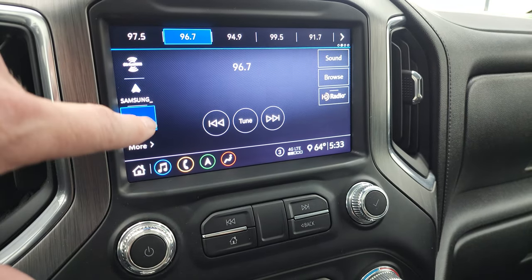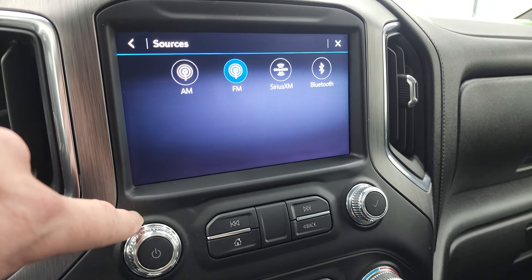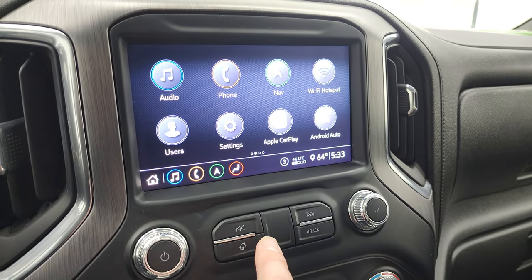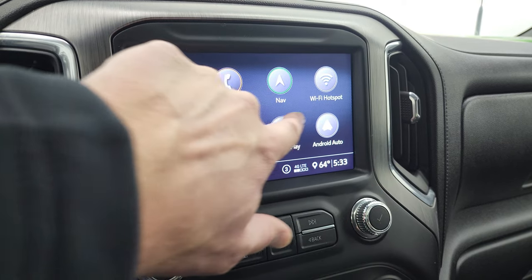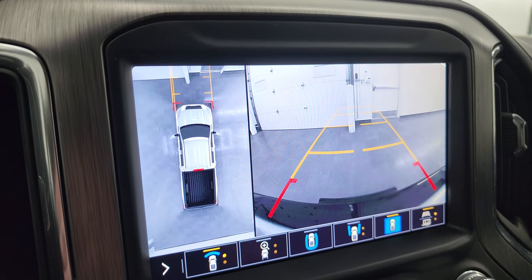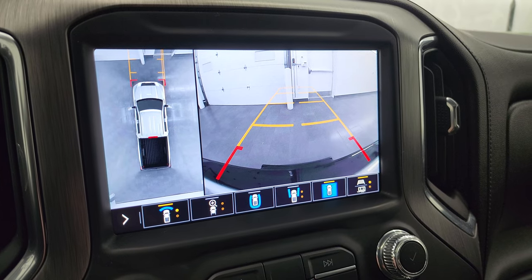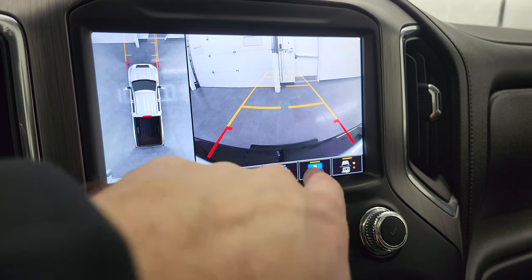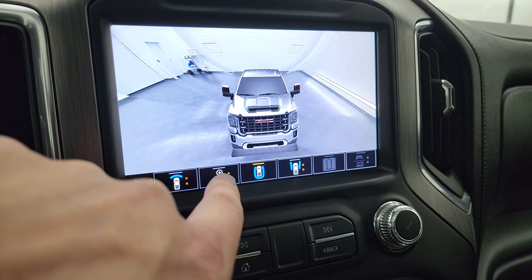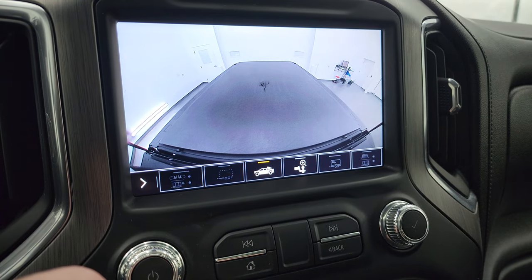You have all your audio controls on here, including AM, FM, and SiriusXM radio capabilities. From the home screen, you can access Apple CarPlay and Android Auto. You also get the backup camera and 360-degree camera system, which is working well — you can see the front view, rear view, down the sides of the truck, what's going on behind you, and the cargo cam, which is working nicely.